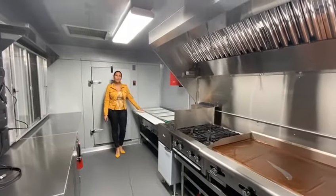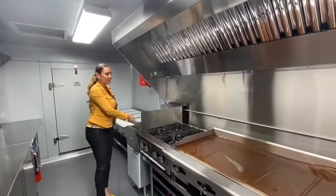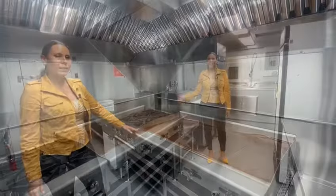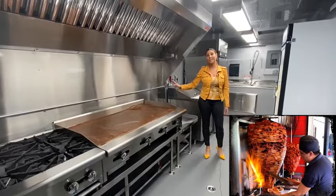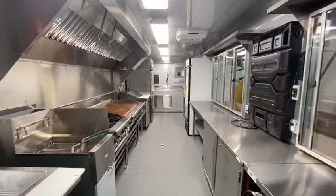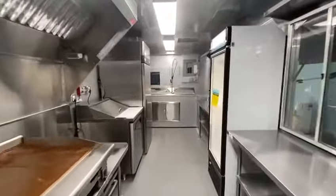To my left we have a four-hole steam table. We have a deep fryer with two baskets. We have a four-burner stove and a 48-inch griddle. Over here we're going to have a horno de trompo de tacos, which is essential for Mexican cuisine. There's also a sandwich prep refrigerator, a glass door refrigerator, and plenty of work tables, shelving, and custom cabinets.